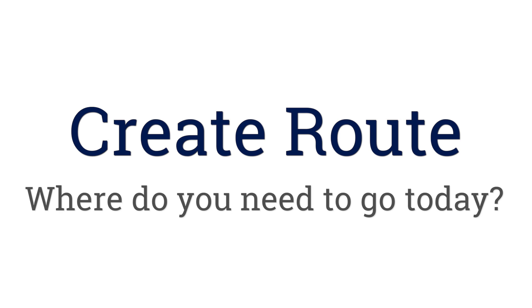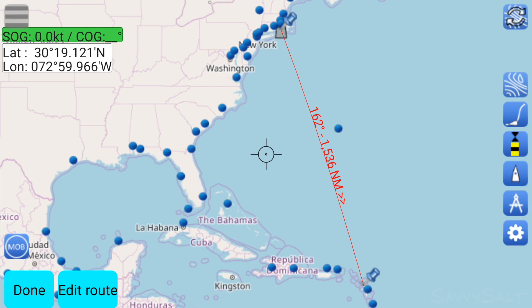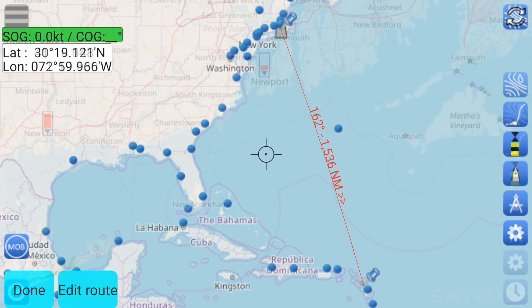Let's get started. First, you have to create a route to follow. In this case, the route is very simple: from Newport to Antigua. SailGrib will route you around land, though of course you wouldn't follow it blindly — you'd double check with other navigation tools like your chart plotter.